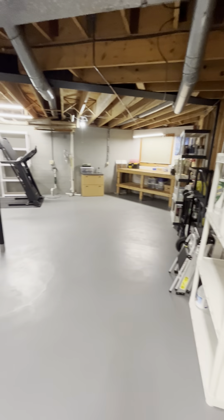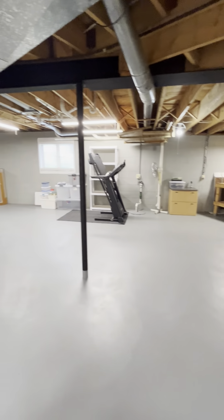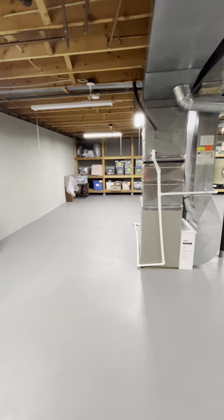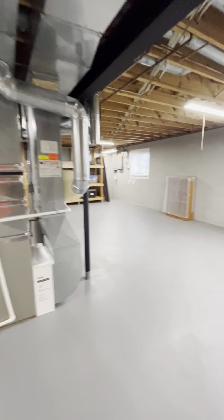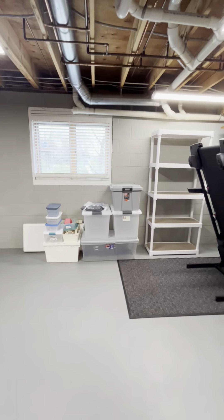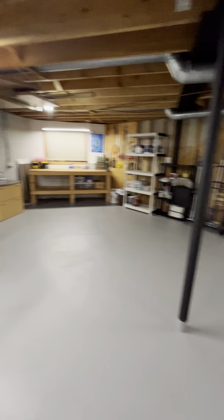It's so clean in here you could eat off the floors — I've never seen a storage room so organized and clean. All the components are updated, upgraded, and well maintained — everything is in pristine condition. These are the egress windows if you ever wanted to put a couple bedrooms down here. The ceilings are high enough and the bathroom is already here.